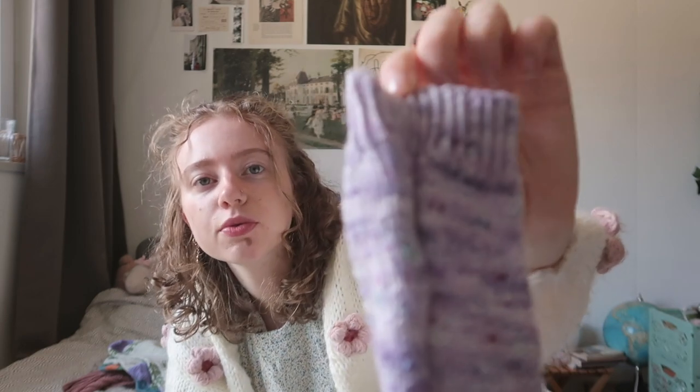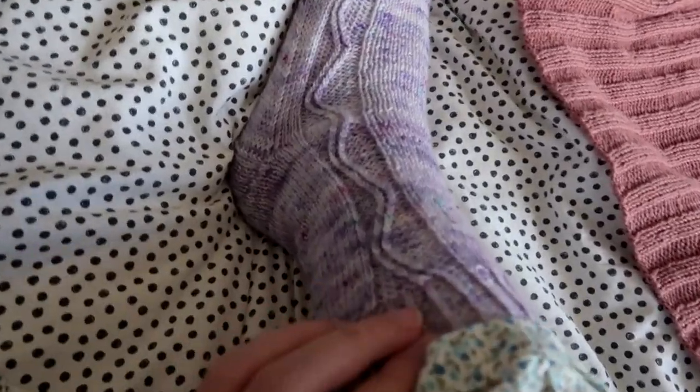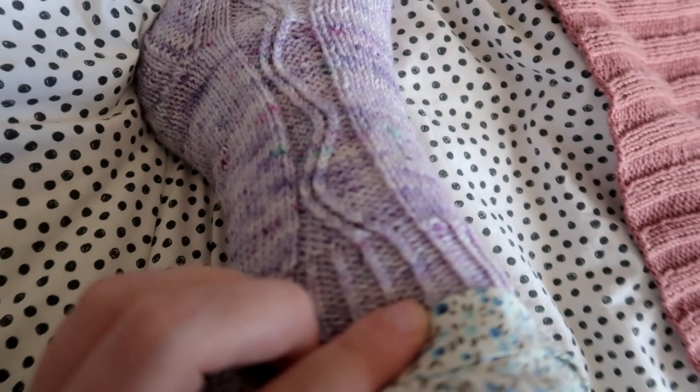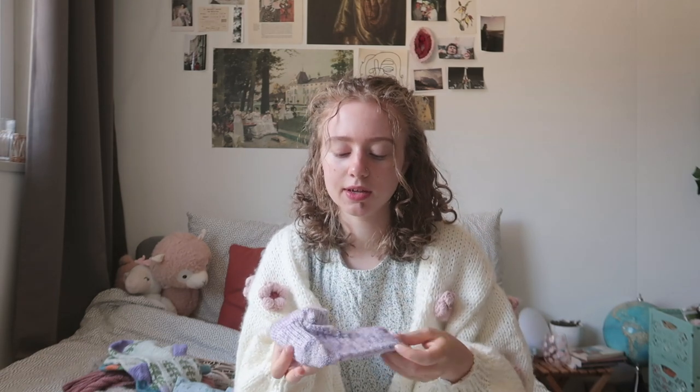The pattern uses a slip-stitch heel flap with gusset decreases. I'm more of a German short row heel fan, but I didn't want to change the pattern too much. The yarn I used is hand-dyed yarn by Woman's Verve — I'll link it below. I got it at the Handwerk Beurs in Zwolle a while back, which I also made a little vlog about.